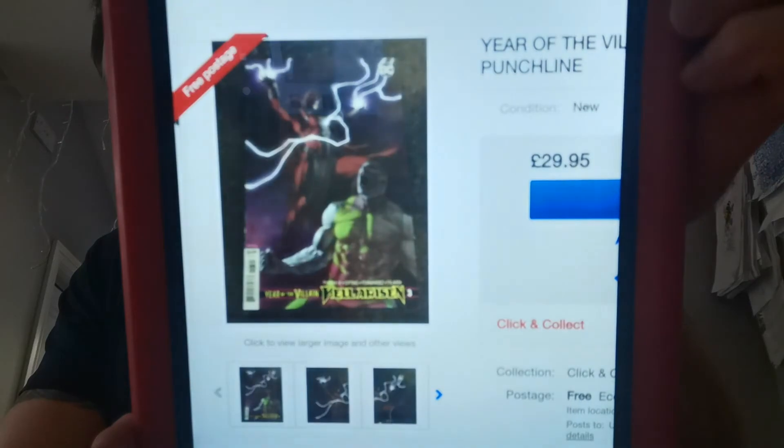Number four on our list — everything Punchline is on fire right now. The variant for the first full appearance — and yes it is confirmed as the first full appearance as I've seen CGC cases stating this — Year of the Villain: Hell Arisen issue number three. The first full appearance of Punchline is our number four, and that variant sold 54 copies at an average raw price of $41.45. It's insanity. The last book to get these sort of numbers early on was Batman Damned, but that held its value — will this one? I'm not so sure. I don't think Punchline is the next Harley.